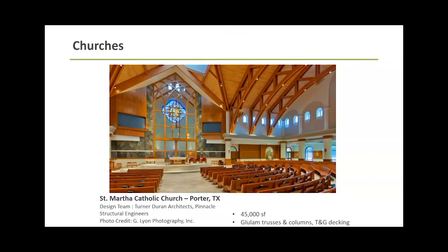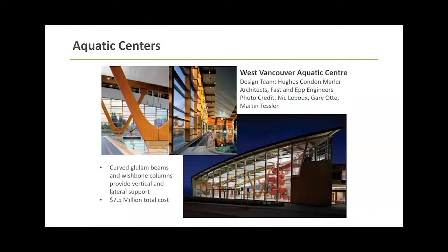And then churches - I mentioned I did a lot of churches. One of the things I used to love about doing church designs is it's one of the rare building occupancies where after I was done, I could go in and see my structure. Every other one, generally, they'd cover it up. But it has a good look for churches as well.